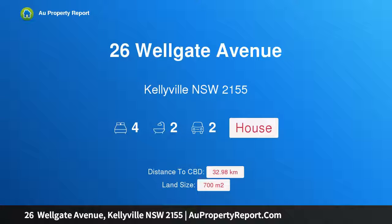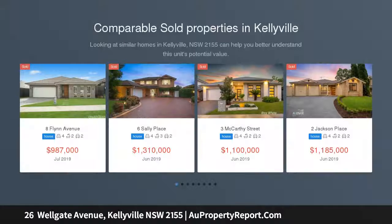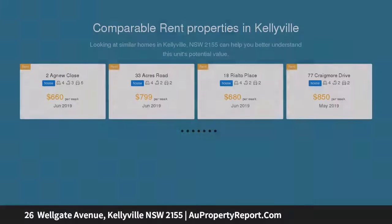I am glad to introduce property 26 Wellgate Avenue, Kellyville, New South Wales 2155. Located in the sought-after Highlands Estate on a large 700 square meter block of land, this grand family home features a stunning internal renovation, resort-like exteriors, and faces a permanent bushland reserve.